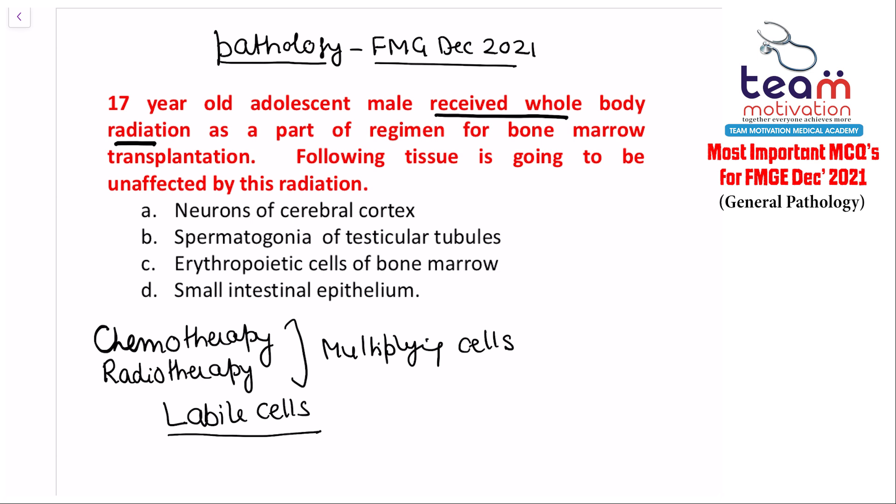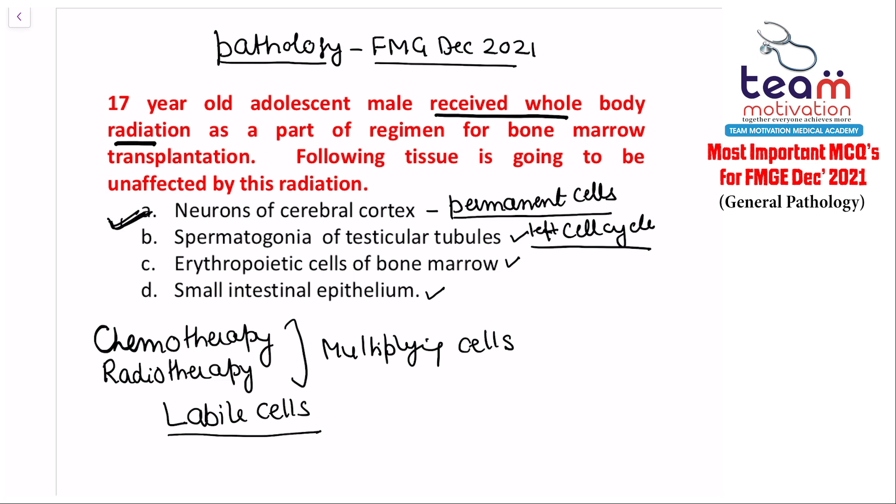Applying this concept: spermatogonia of testicular tubules multiply, erythropoietic cells of bone marrow multiply, and small intestinal epithelia multiply. But neurons of the cerebral cortex are permanent cells — they have left the cell cycle — and are therefore unaffected by radiation. The answer to this question is neurons of the cerebral cortex.